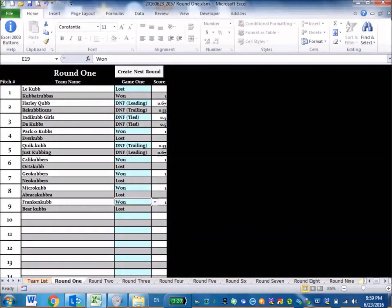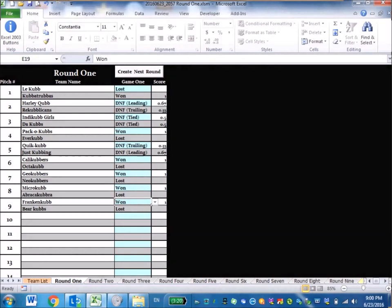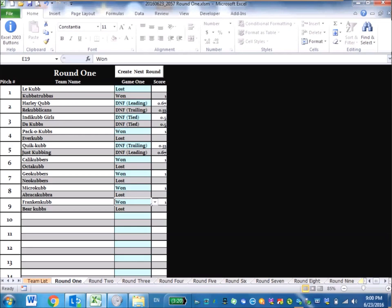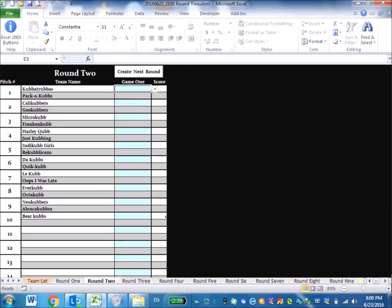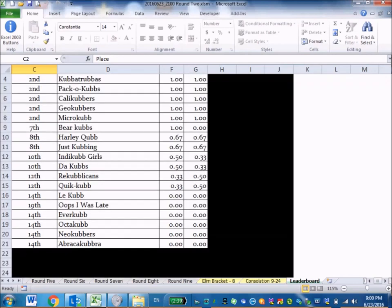While a round is underway, you can still add a late-arriving team. They won't get points for the first round, but they'll be included when you generate the next round — and someone else will receive a bye. Once all scores are recorded, the tournament director reviews them, verifies with the teams, and then hits 'Create Next Round.' The leaderboard then updates showing all scores — wins, DNF leading, ties — and those rankings determine the next round's pairings.